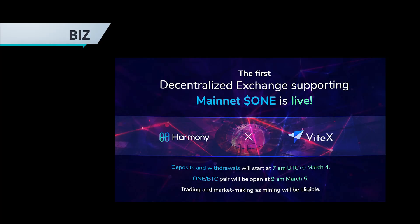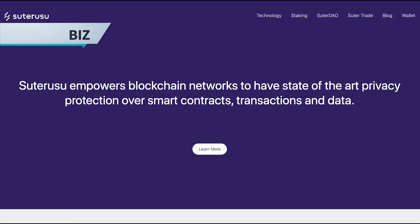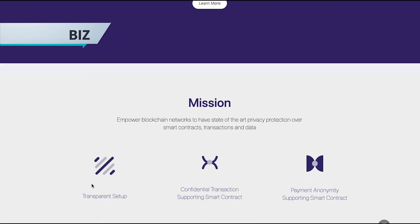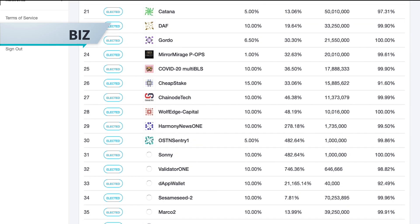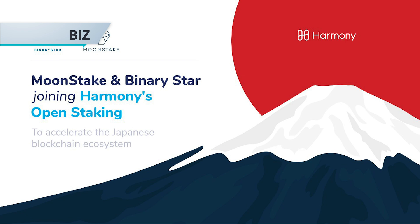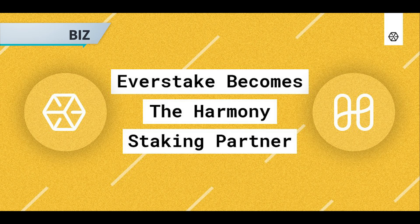March was also another month of great partnerships. We saw the first decentralized exchange for Harmony — Vitex. Sutoruso announced a privacy layer to be built on top of Harmony. We also had a lot of new staking partners including Moon Stake and Binary Star from Japan, Sesame Seed, Witex from China, Everstake, and many many more.